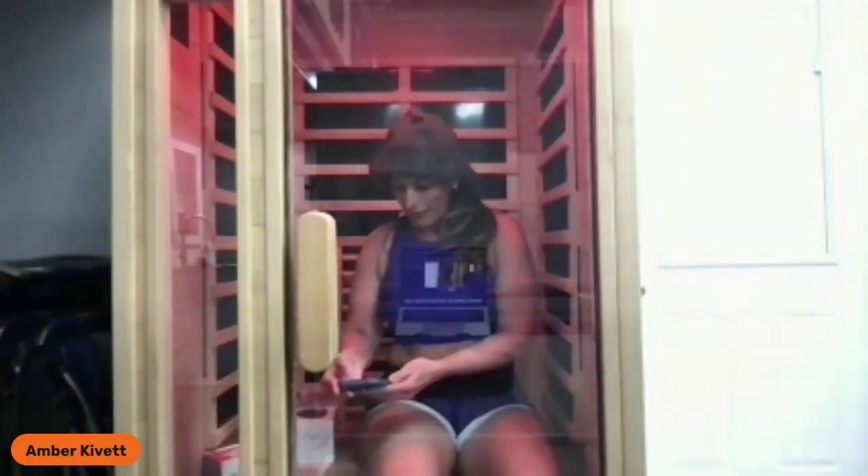We've got somebody new running our setup, so we're working some little kinks out. Let me know if you have any trouble hearing me. We are running live right now on Instagram, YouTube, and Facebook. And of course on Fridays, especially our Fun Free Fridays, we like to give away free products. As you can see, I'm in our new sauna and it is nice and cozy in here.